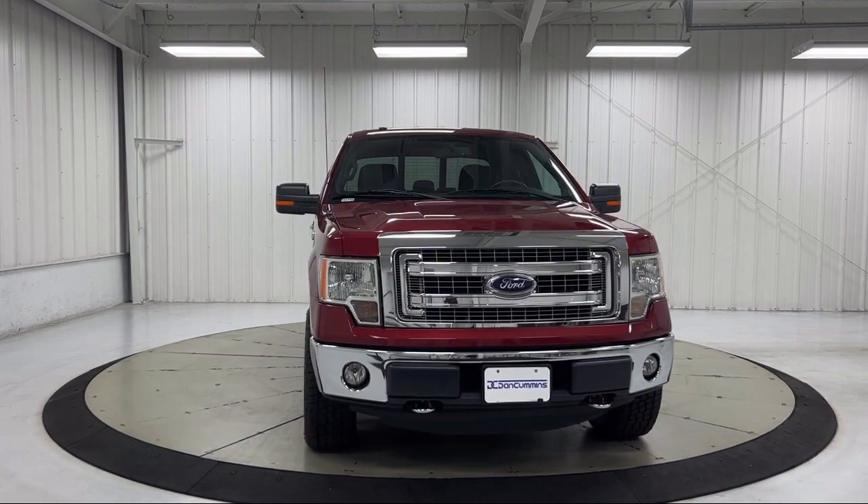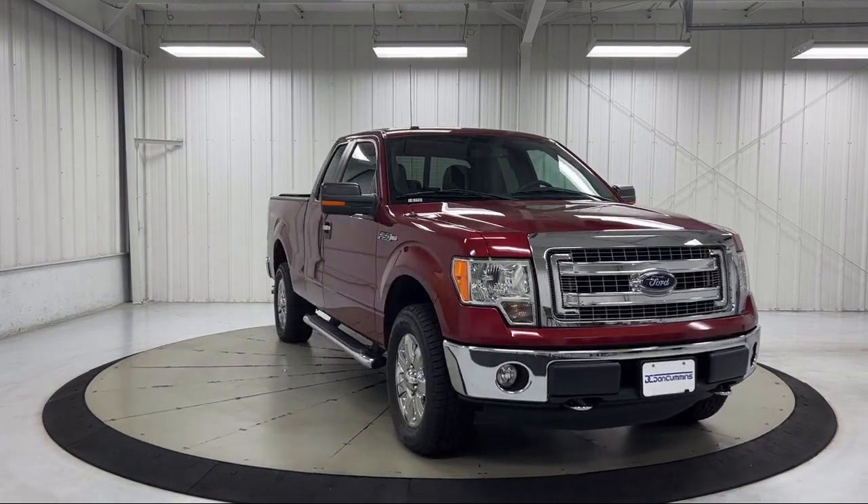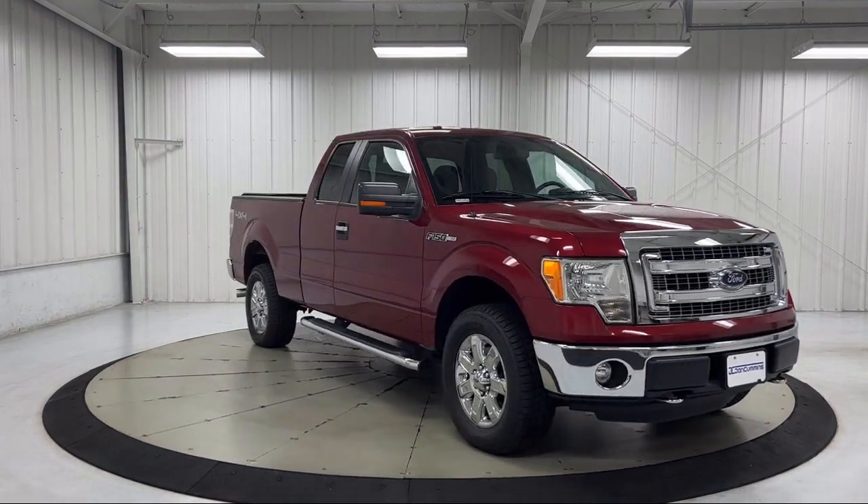It also features a tire pressure monitoring system, traction control, power windows, and has less than 50,000 miles on the odometer.